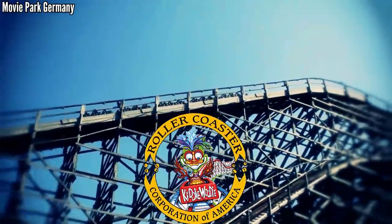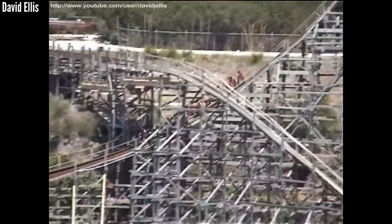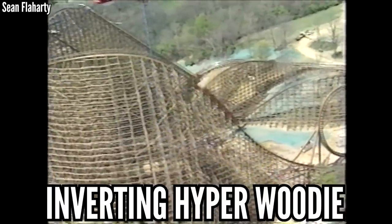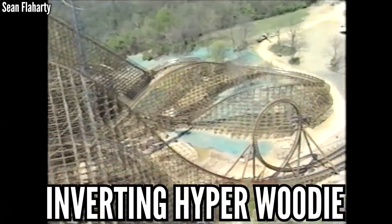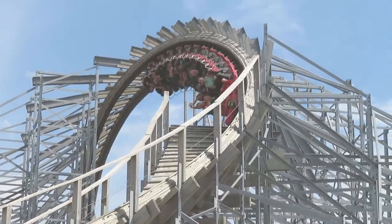RCCA, or the Roller Coaster Corporation of America, is the anti-RMC. Their reputation is bad, their rides are rough and have been from the start, but I will give them one thing — they gave us the first inverting hyper wooden coaster. We haven't seen any wooden coaster crack the 200-foot mark since Son of Beast, but starting in 2013 we started seeing inversions on wooden coasters once again, thanks to RMC and the Gravity Group.